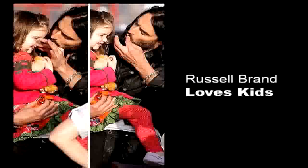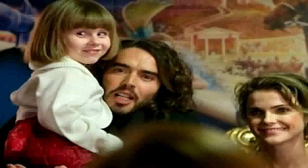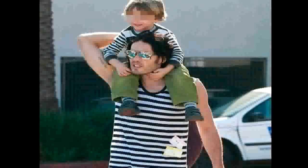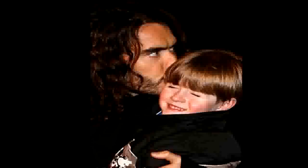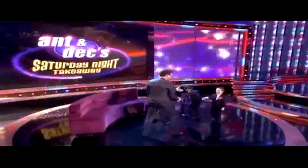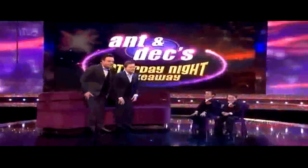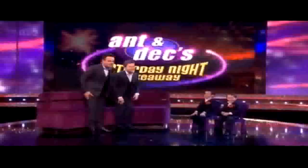The most disgusting part is that he is always associated with children — picking up kids from hospitals, exactly like the pedophile Jimmy Savile. He's always kissing on kids, and you'll always find the color purple. He goes on Ant and Dec, a kids' show on Saturday night, and you'll notice all of the purple.